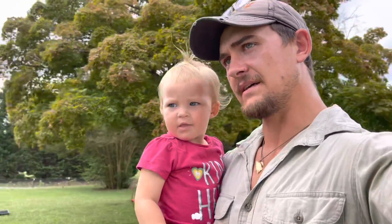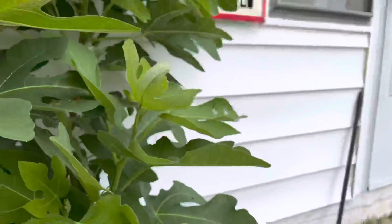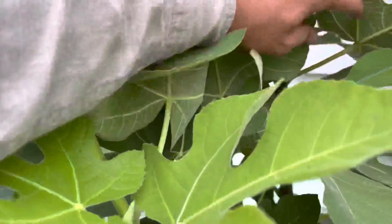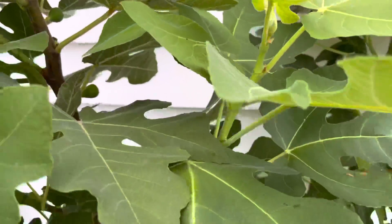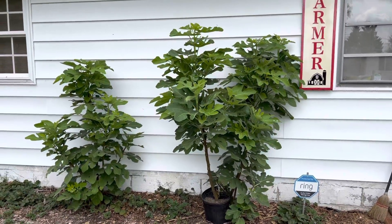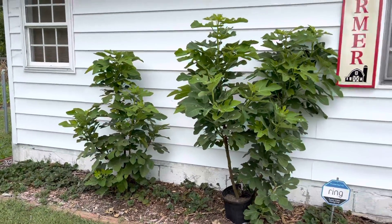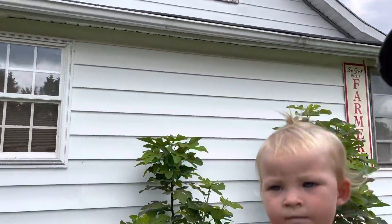I was going to show everyone our figs. These fig trees we planted this year. I'm rooting some out so we can kind of move them in a few different directions. We're pretty loaded down with figs for first-year planted figs. They're looking awesome. Plan on espaliering them along the front of the house — should look pretty cool. I'm pretty happy with how those figs are doing, Bridget.